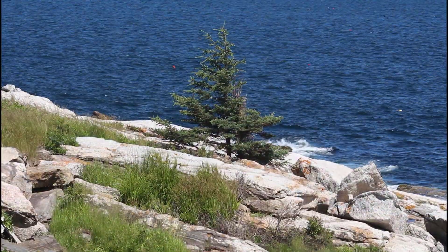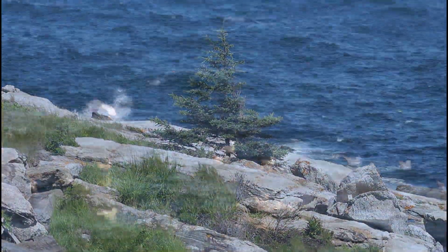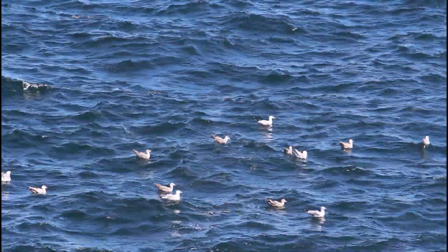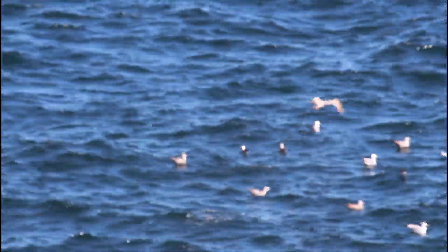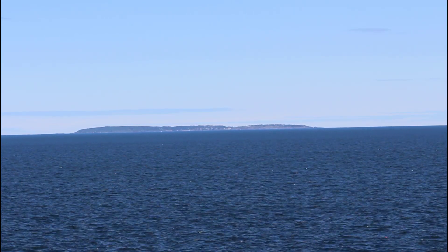Lori was particularly taken with this little pine tree — this may be an inspiration for later. Off in the distance you can make out Egan Island.